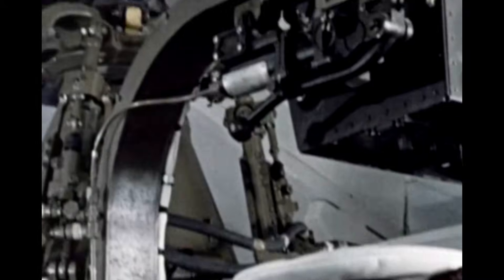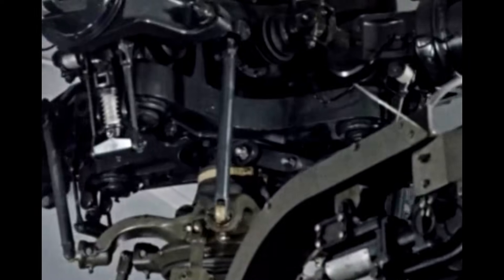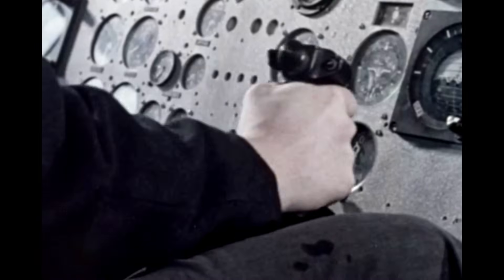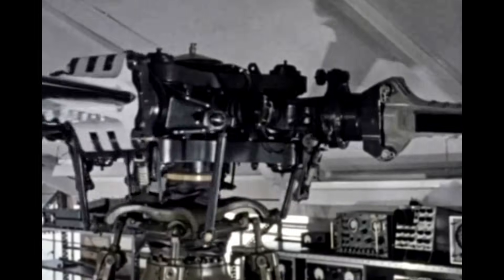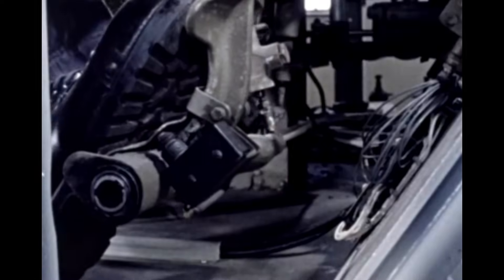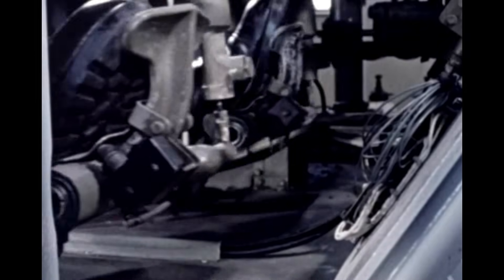As an artificer apprentice it will be part of your theory of flight course to try out the controls of this Wessex 5 mock-up. While the collective lever controls the pitch angle of the main rotor blades, the rudder pedals alter the pitch angle of the tail rotor blades.